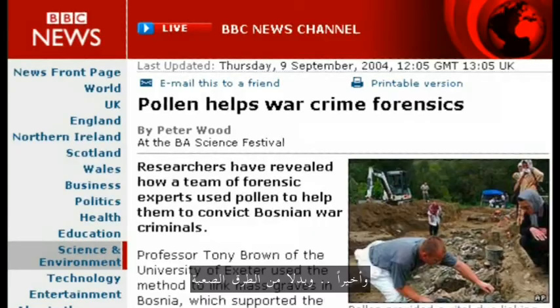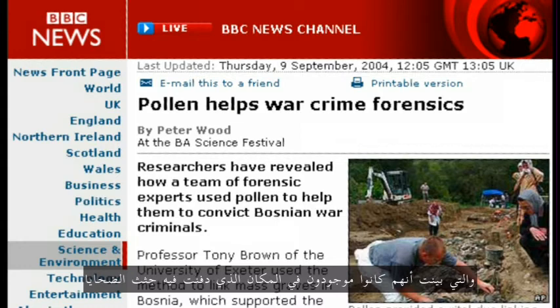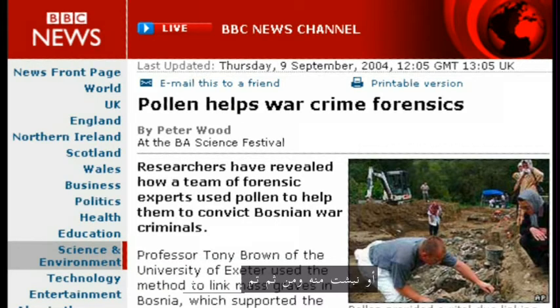And finally, and in a rather grisly way, the Bosnia war crimes. Some of the people brought to trial were brought to trial because of the evidence from pollen, which showed that bodies had been buried, exhumed, and then reburied somewhere else.